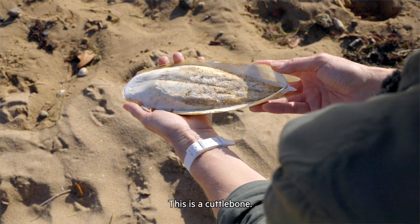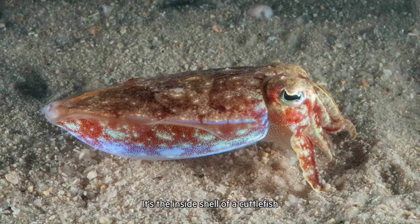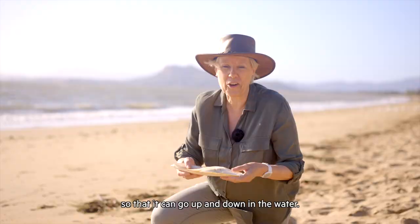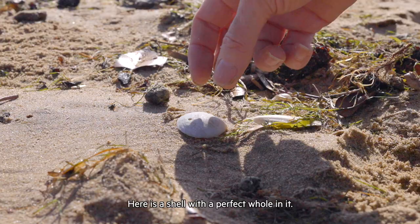I'm sure everyone knows what this is — budgie food, right? This is a cuttlebone. It's the inside shell of a cuttlefish, which is related to squids and octopus. The cuttlefish fills the bone with air to adjust its buoyancy so that it can go up and down in the water.